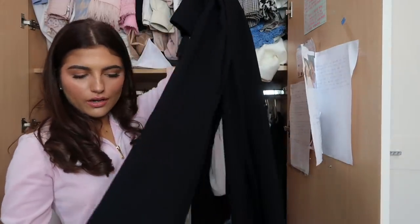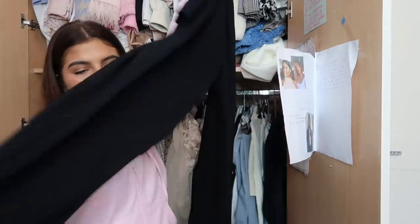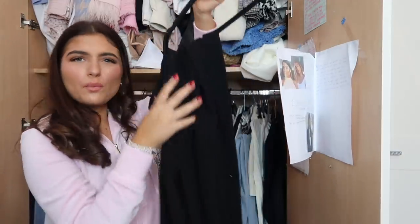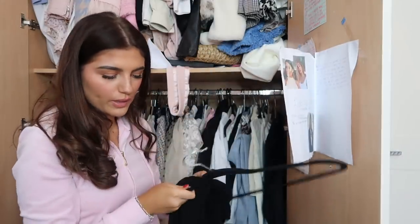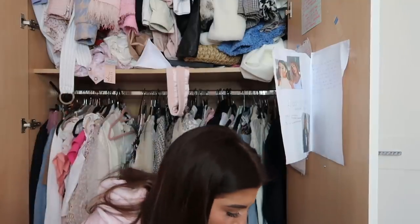I have these black clots which I don't really get a lot of wear out of these days because flares are more trendy than clots now. But they're more wintry so I think I'm going to put these in the winter bag. I think the first winter bag is full so I'm going to get started on my second one.